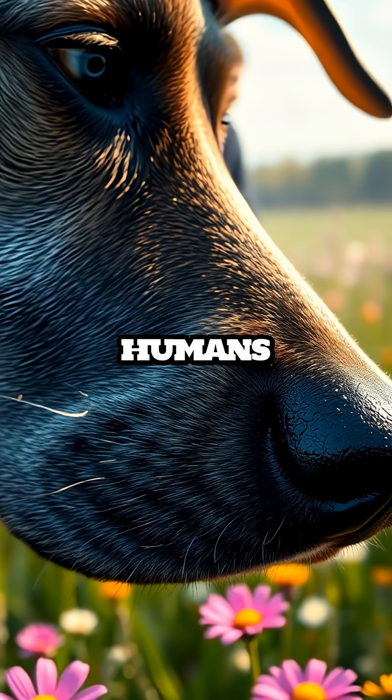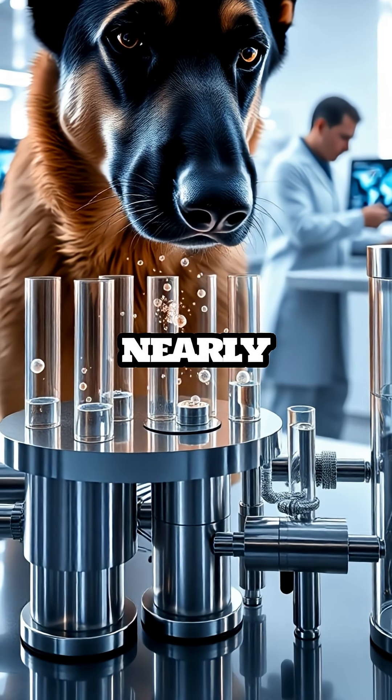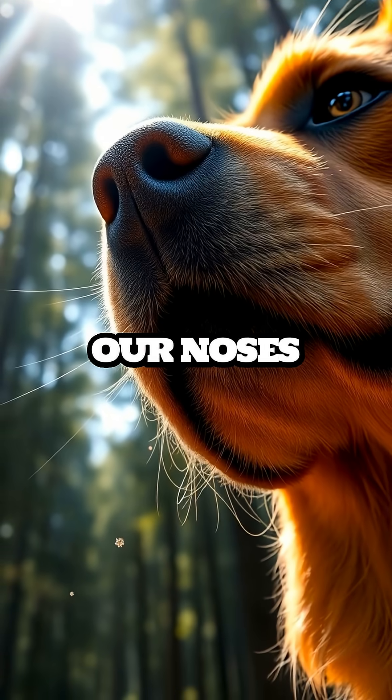This is a sensory superpower that humans can only dream of having, as dogs can discern smells at concentrations nearly 100 million times lower than what our noses can detect.